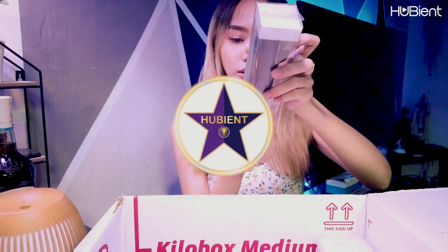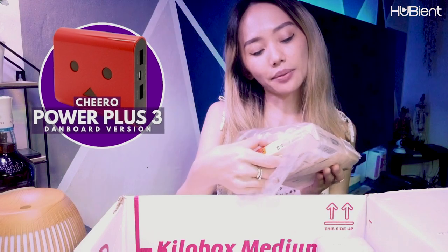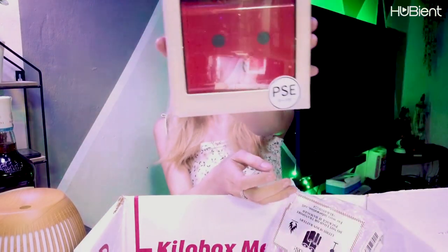We'll see how much this costs. And this one is Power Plus 3 Danboard Version. I think this is a power bank — yeah, it's a power bank. 13,400 mAh power bank.